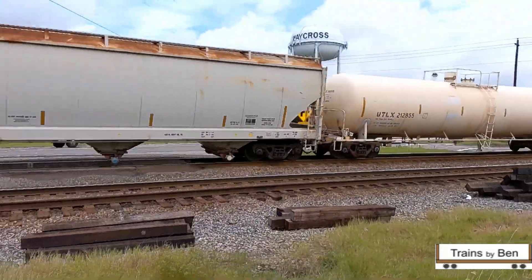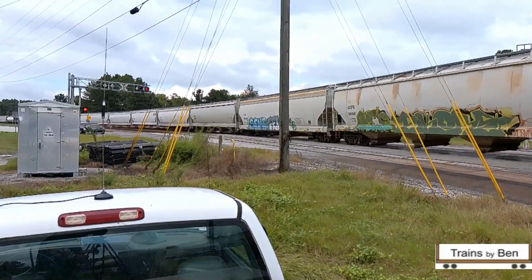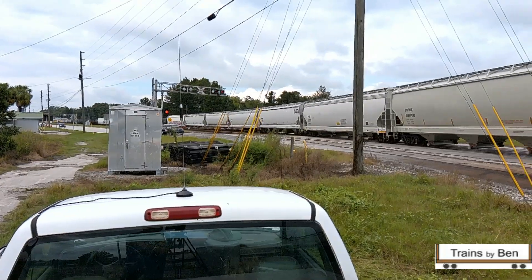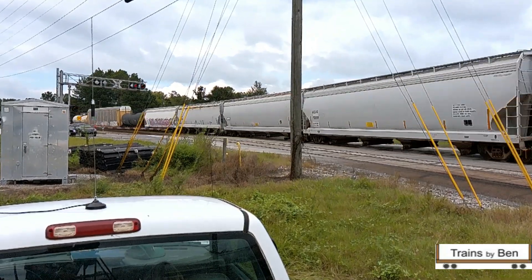We heard on the scanner that this train was coming southbound on the Fitzgerald Sub, so we decided to come on over to this spot which is Ossie Davis Parkway. The little road that's behind us in this frame at the crossing is actually Dresden and it's a pretty good spot.